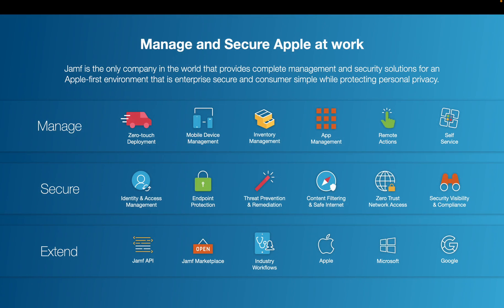and small to medium businesses across the globe succeed with Apple. We are the only company in the world that provides complete management and security for an Apple-first environment. Our ability to manage, secure, and extend the Apple experience with deep integrations with Microsoft, Google, Okta, AWS, as well as many more companies, helps deliver a complete experience in the workplace, wherever that may be.